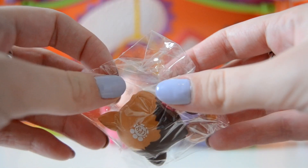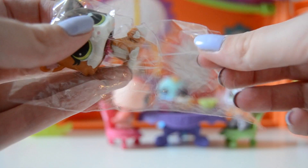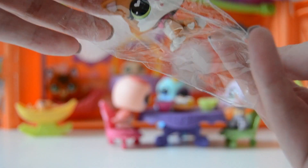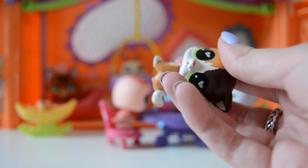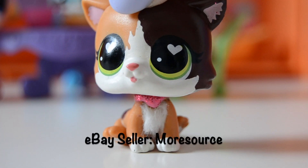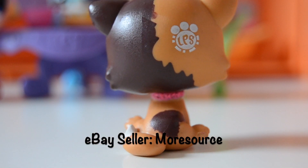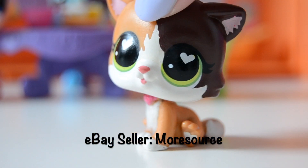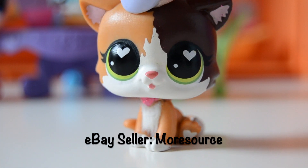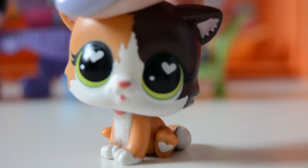She is still in this little tiny plastic wrap, so let's see what she actually looks like out of the package. Oh, she is so pretty! This is what she looks like, and holy crap, she is like the cutest Little Pet Shop I have ever had.